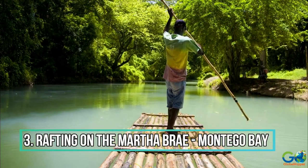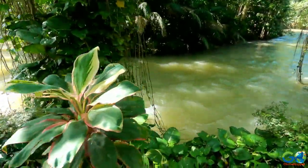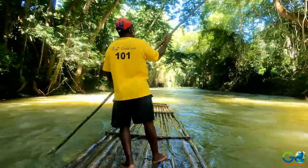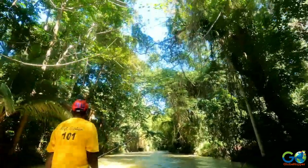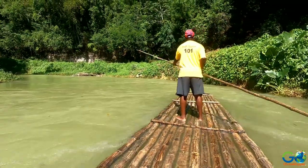Number 3: Rafting on the Martha Brae. Tourists can embark on an exciting adventure on the Martha Brae, known for its premiere rafting. Tour operators provide memorable 90-minute river trips that are just as scenic as they are exhilarating. Rafting experiences can be had most days except for local holidays.